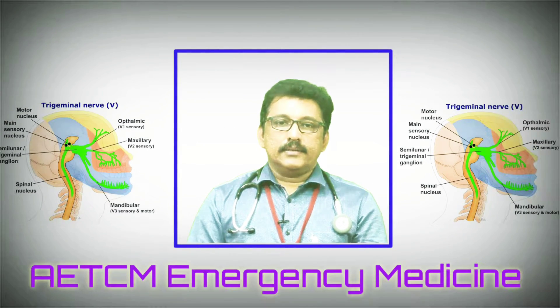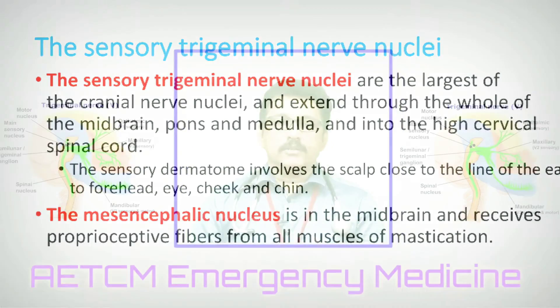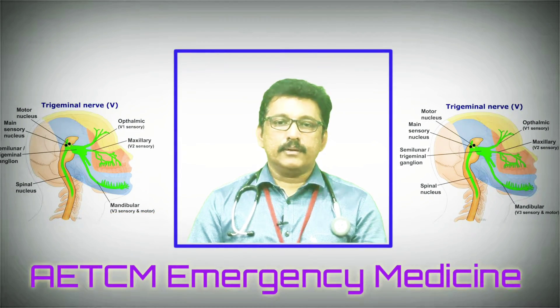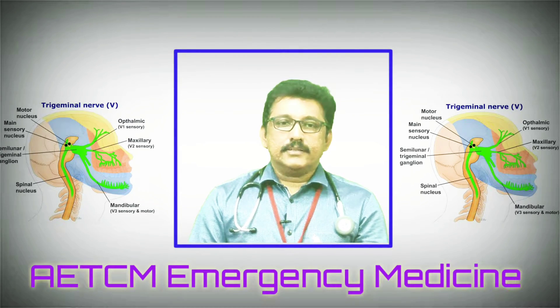The trigeminal sensory nucleus is the largest of the cranial nerve nuclei. It extends through the whole of the midbrain, pons, and medulla, ending at the C2 level. The sensory dermatome involves the scalp from the line of the ear to the forehead, eye, cheek, and chin. The mesencephalic nucleus is in the midbrain and receives proprioceptive fibers from all muscles of mastication.